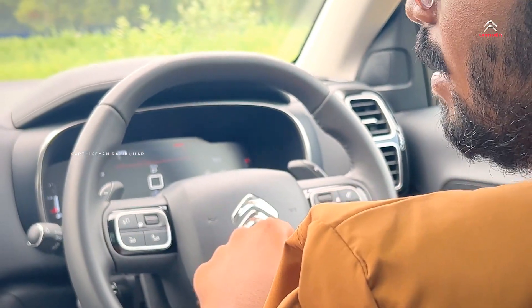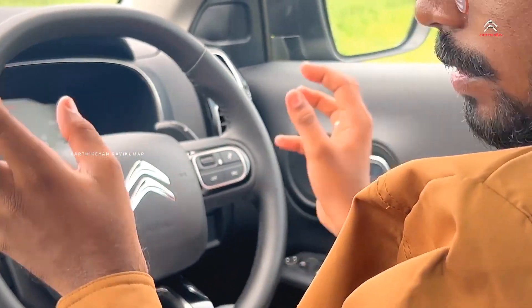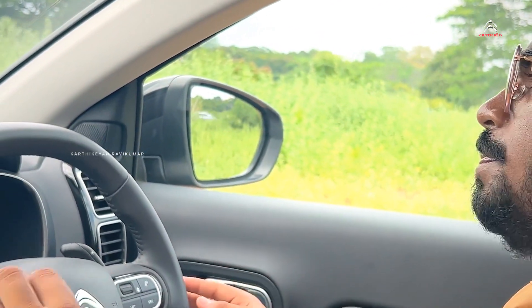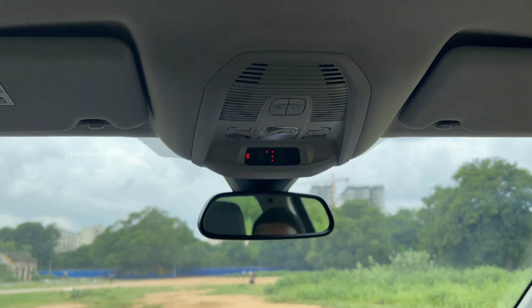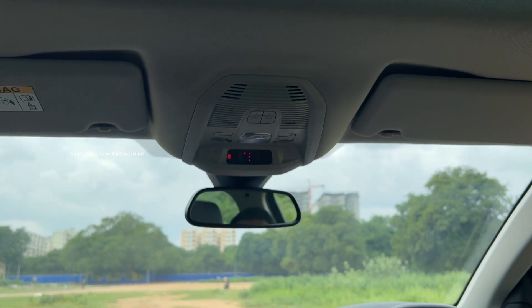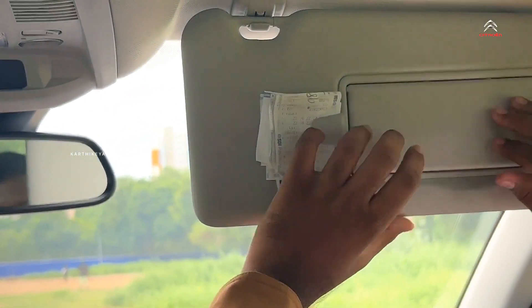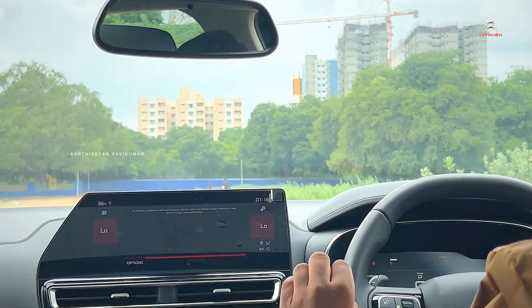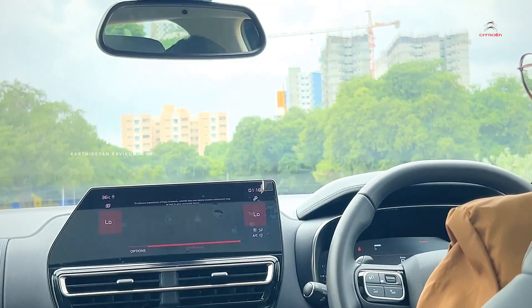If you look at the seats, there is no ventilated seat option. But the foam seats with cushioning are very comfortable. The seats offer good comfort even without ventilation. There is an auto-dimming IRVM. We also get a vanity mirror with lights on the sun visor. The overall interior has a basic, neat finish. This is the Citroen C5 Aircross Facelift.